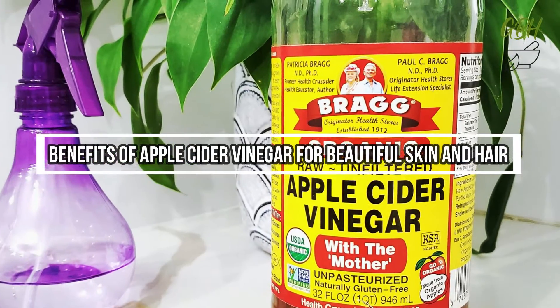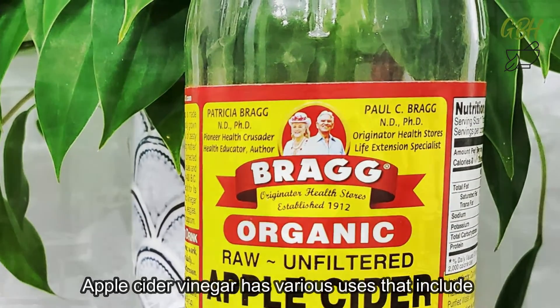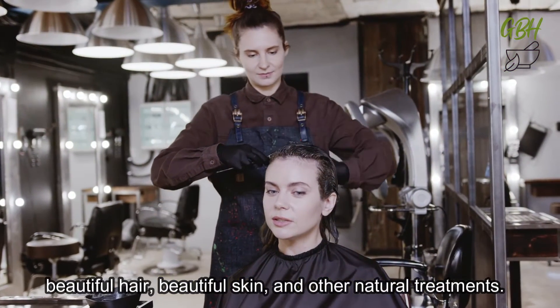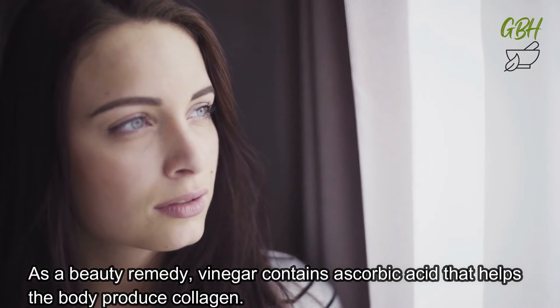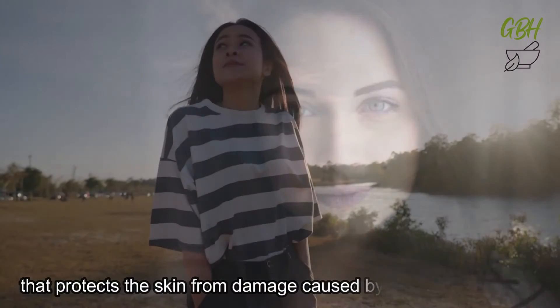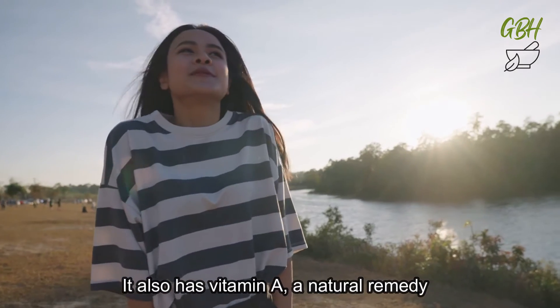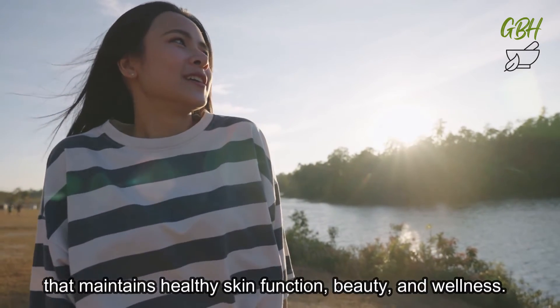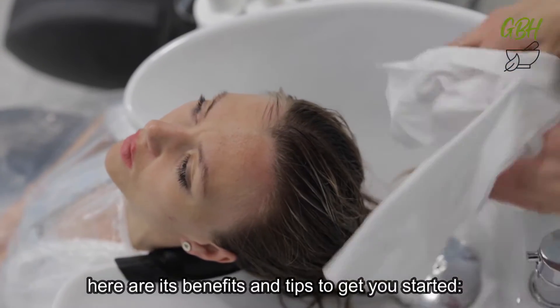Apple cider vinegar has various uses that include beautiful hair, beautiful skin, and other natural treatments. As a beauty remedy, vinegar contains ascorbic acid that helps the body produce collagen. Other benefits include its copper mineral that protects the skin from damage caused by the sun's UV rays. It also has vitamin A, a natural remedy that maintains healthy skin function, beauty, and wellness. Here are its benefits and tips to get you started.